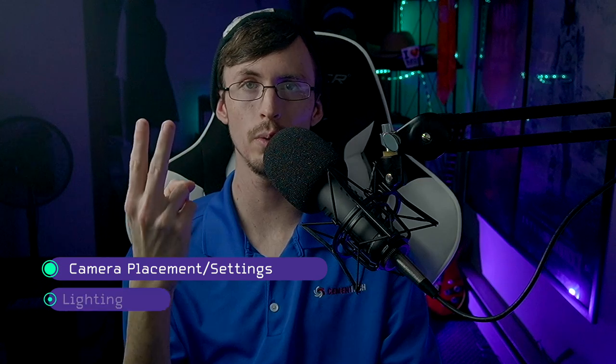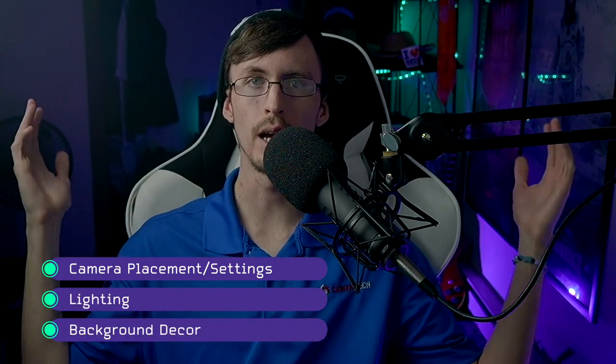In this video, the three main categories we're going to touch on are: one, camera placement and settings; two, lighting; and three, set dressing or background decor.